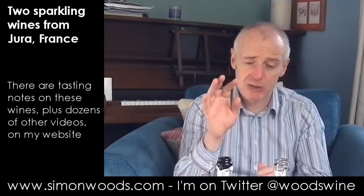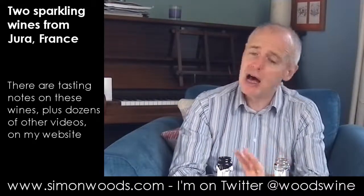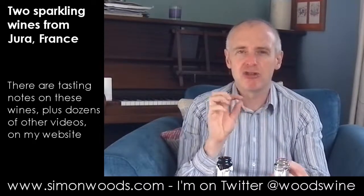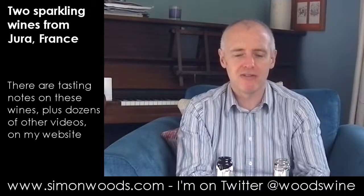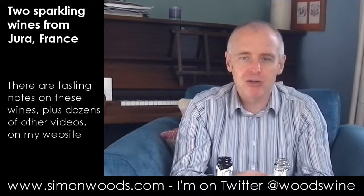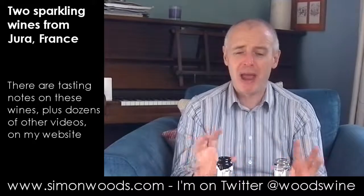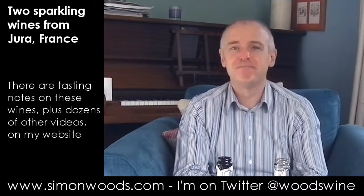I prefer the zero dosage one. I think there'll be lots of people for whom it's the other way around — I just like that precision, crispness, and bite. I'd be very interested to see what would have happened if they'd done a zero dosage style on the rosé. But they're both pretty good wines, and at a price point where there's not much Champagne around at this price — certainly not of this quality. I do like them. See you soon.